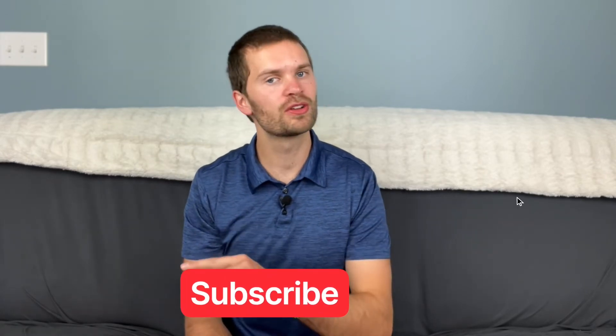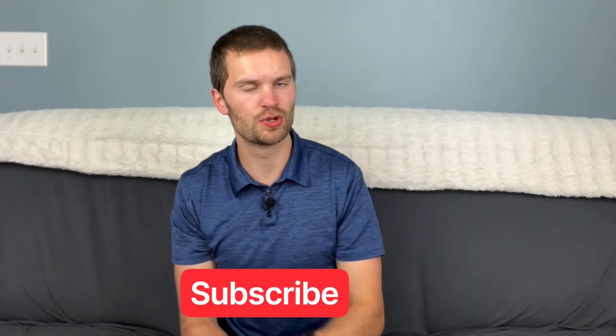So what are some other options? Option number two is investing that money in yourself instead. Now, if you're enjoying this video, hit that like button, hit that subscribe button, and turn on the notification bell so you don't miss any future content.